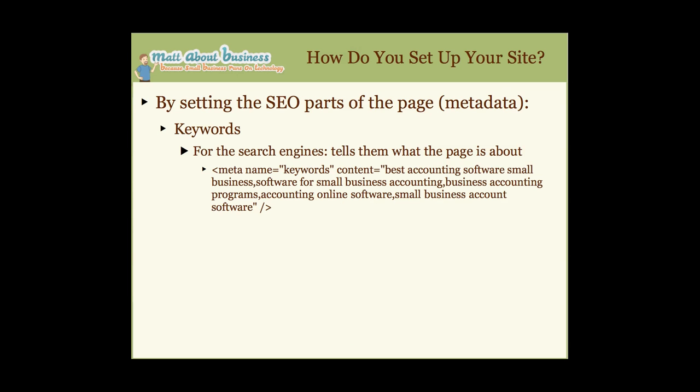How do you set up your site for SEO? At a high level, you set up your site by setting the SEO parts of the page. To do that, there's what you call metadata — metadata literally means data about your data. You're putting a few things on your pages to tell search engines what your page is about. The first one is keywords, which tell the search engines what the page is about.